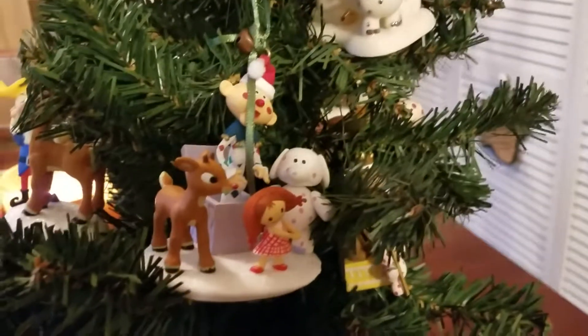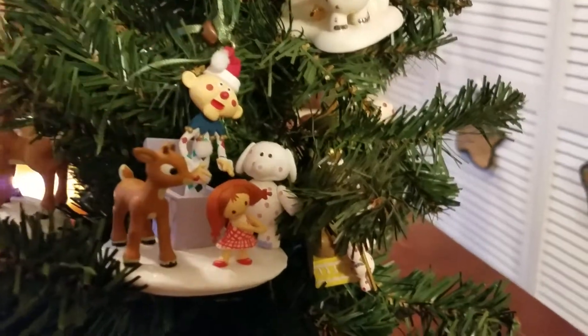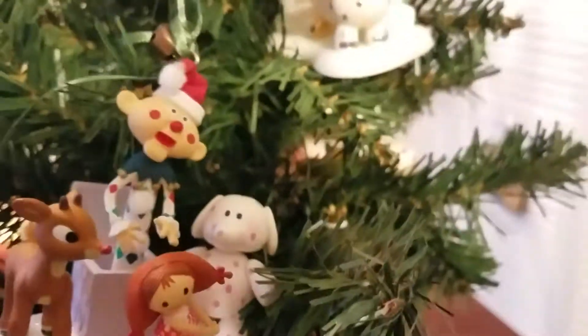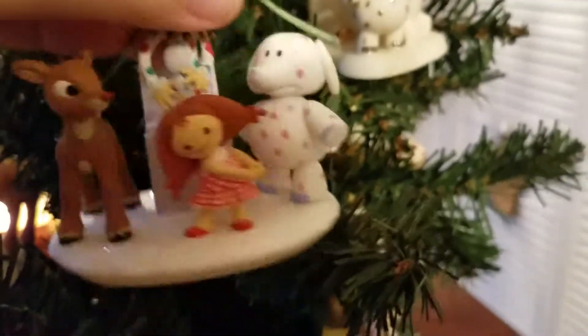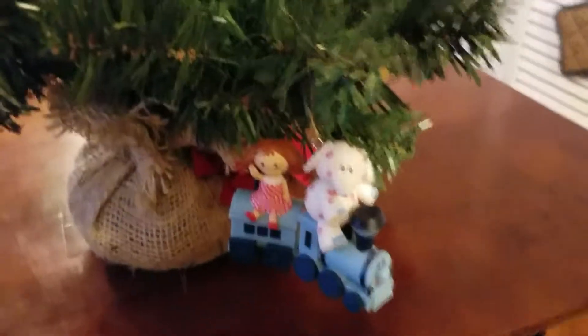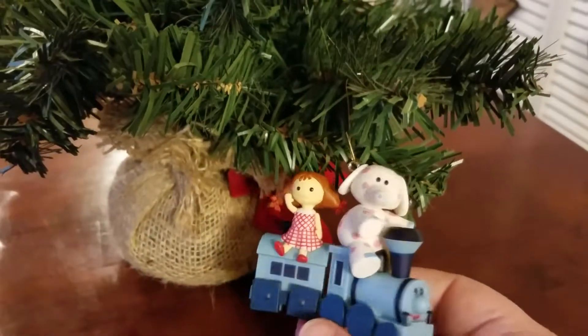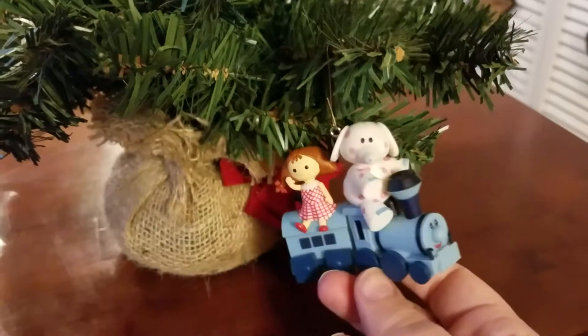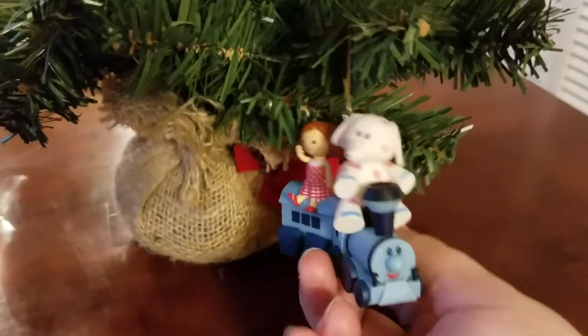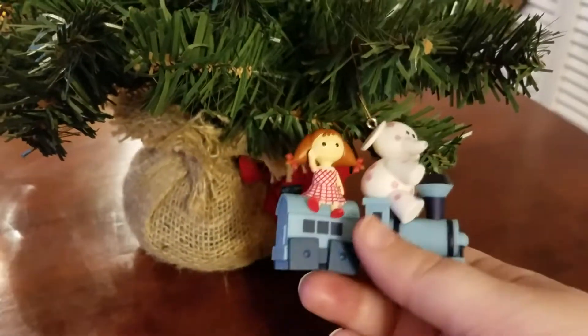Then we have the Misfit Toys — all of them — with Charlie in the Box, the Dolly, Rudolph, and the Misfit Elephant. The Misfit Elephant looks kind of concerned, like, 'What are we doing?' There's some glitter. This was from the Hallmark store — it was a limited edition for Rudolph's anniversary. Then we have the Dolly and the spotted elephant on the train with the square wheels. So cute — this was also for the anniversary of Rudolph.